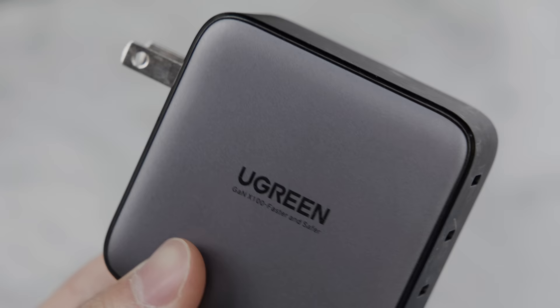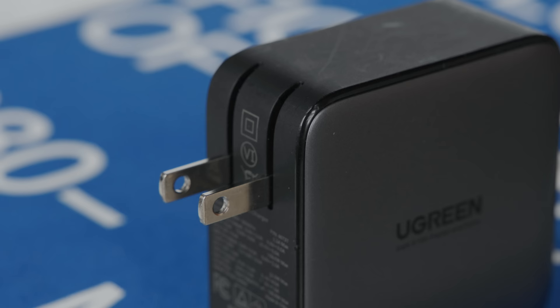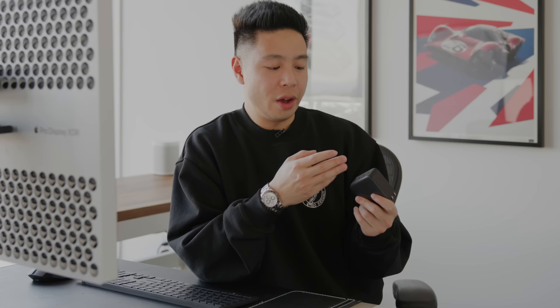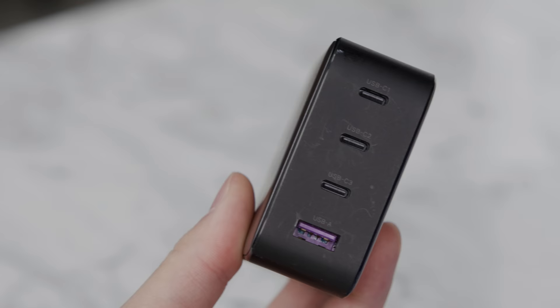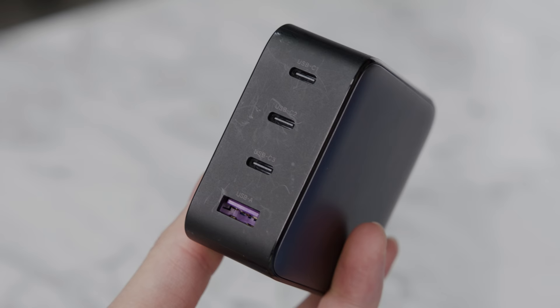One type of product that's been booming over the last year is gallium nitride chargers — high wattage chargers in all sorts of form factors. This one from Ugreen is a 100W charger with three USB-C ports and one USB-A port. Depending on what you plug in simultaneously, it adjusts the wattage accordingly — if just one device is connected it utilizes the full 100 watts. It comes in a very portable size with a flip prong, and is a lot cheaper than Apple's option. Having two or three of these for different setups is really handy.